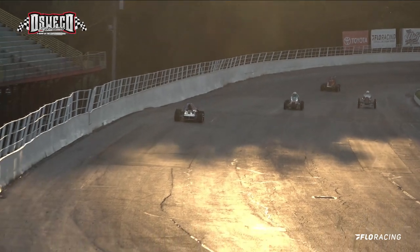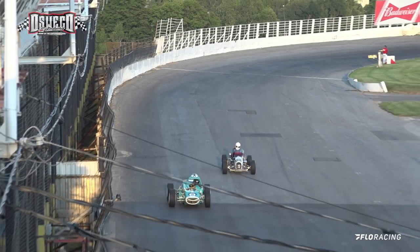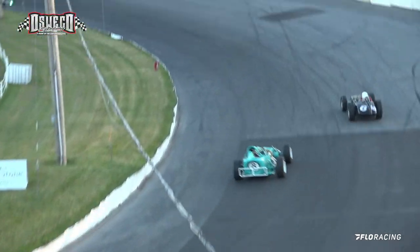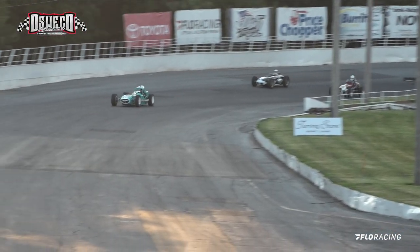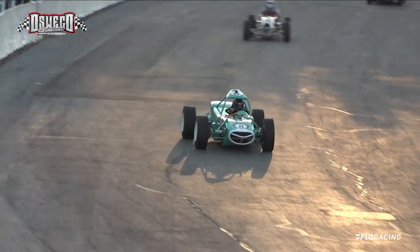White running in second, Kalin is third, Keith Maka in the number 98, and Gosek picks up a spot. So Salisbury is your leader, Kalin running second, White is third, Gosek is fourth, Maka rounds out the top five, and Barber, I believe, is up to sixth. And they're all on the lead lap.